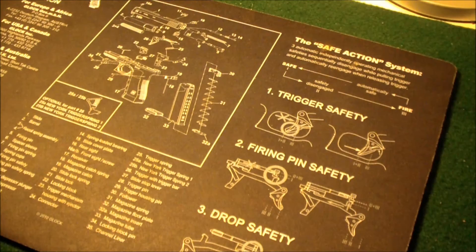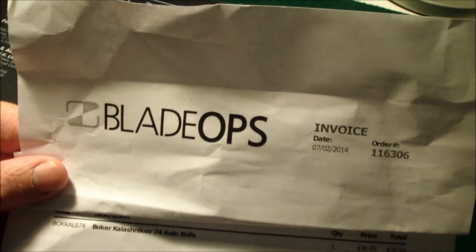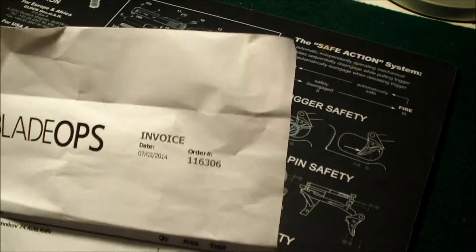So with that being said, I had to have a switchblade. Never had one because, of course, they were illegal here in Tennessee. I did a little research, didn't want to spend a lot of money, and I found a company called Blade Ops. I decided to order one of their less expensive switchblade knives. This particular knife had good reviews.